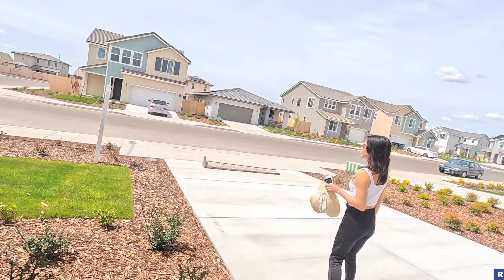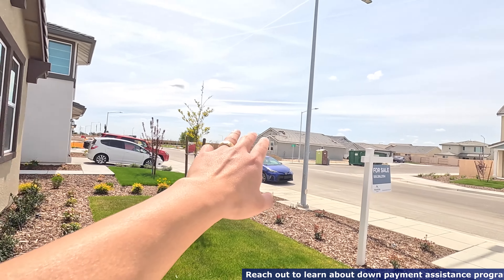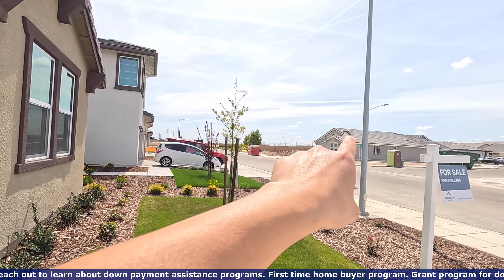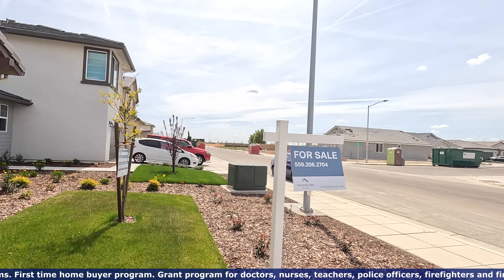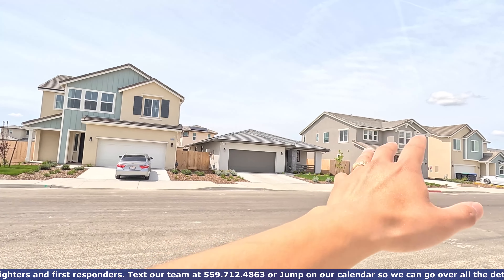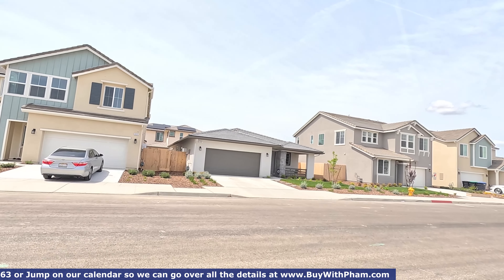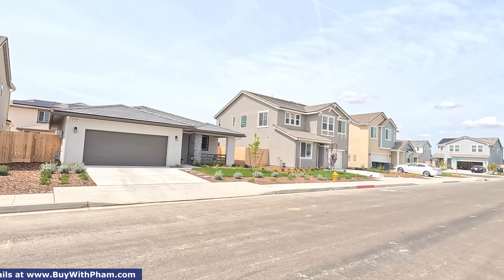We're touring this community — they have that model right there also. Currently this one is going for $399k, and that one is going for $430k. Then this one right here is currently listed at about $515–$517k for this model.